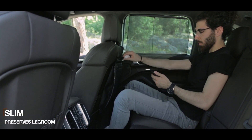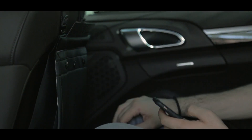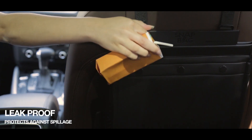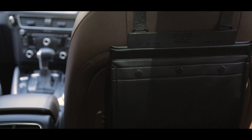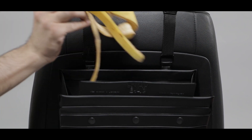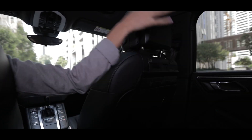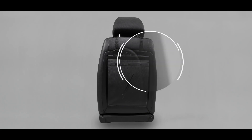Even when full, it barely affects legroom space for passengers in the back seat. We made sure that SnapBag is leak-proof, so you no longer have to worry about spilling liquids that stain your car interior. We equipped SnapBag with strong magnets to firmly close at all times, keeping waste and smell away from your senses and your mind.